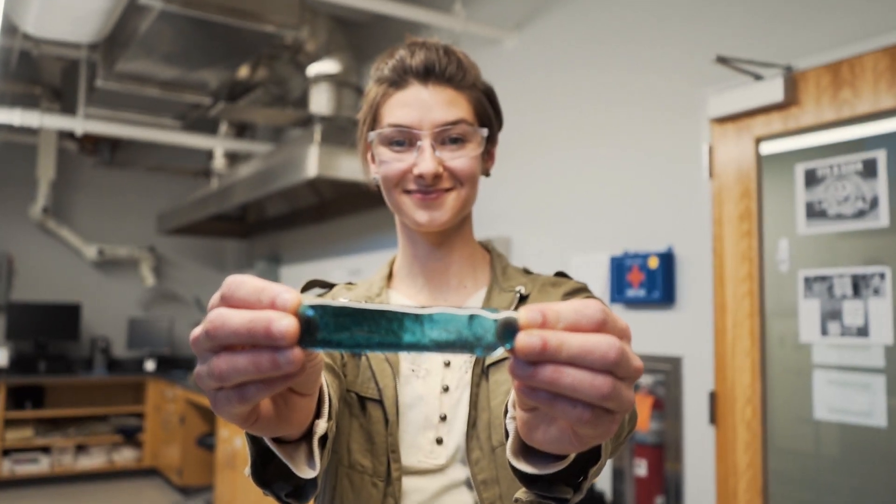My name is Katie Gerace and I am a graduate researcher at Penn State University working to help advance recycling efforts with Remark glass by examining glass processing and properties in the lab.